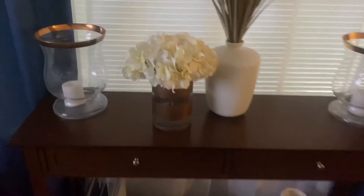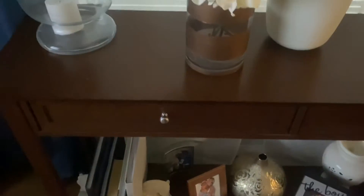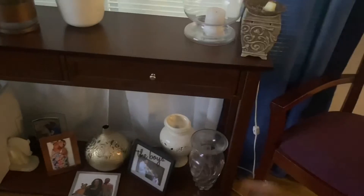This console table — I originally was going to get rid of it, but I've changed my mind. I'm going to give it a facelift, paint it black, and replace the pulls with a gold bar pull. The books and everything down here will also go away.